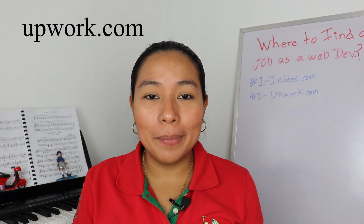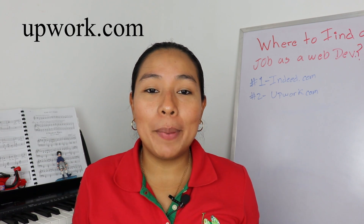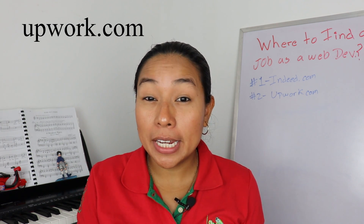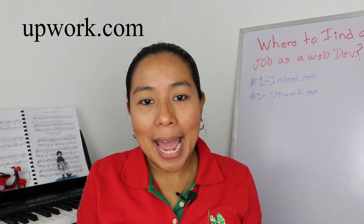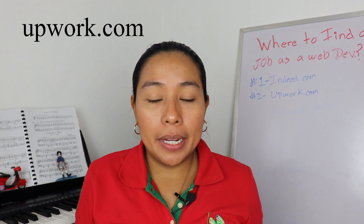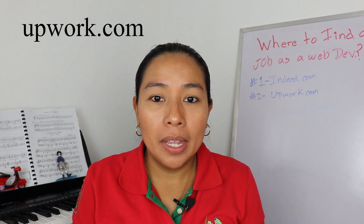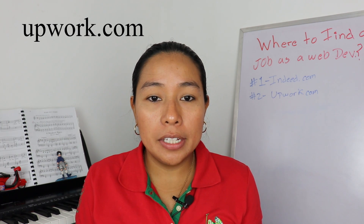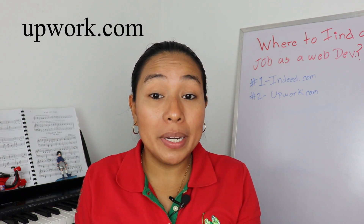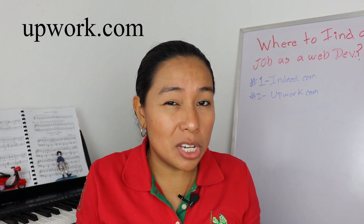Number two, Upwork.com. This website offers the option to search for a job and get paid per hour or to get paid per gig. Make sure to create a strong profile when signing up so that you can get great offers there. The pay here is not as high as Indeed.com, but if you're looking for a job and you need that job as soon as possible, this is the place to go. There are tons of offers and you get to apply directly with the company itself rather than going through a human resources recruiter. So just make sure to check it out.